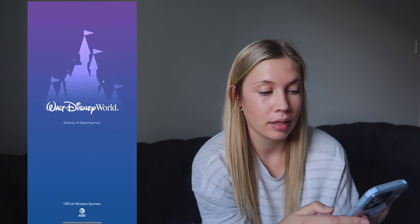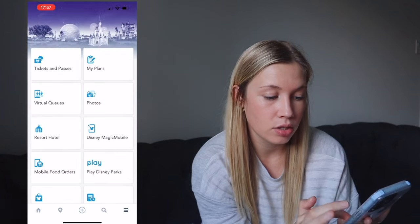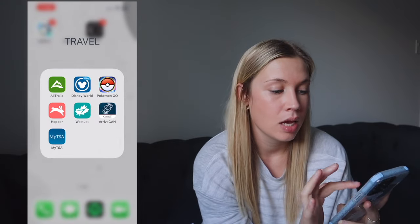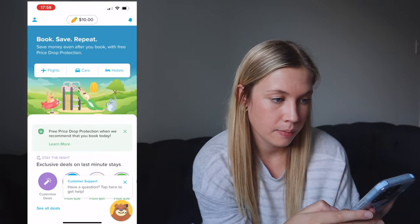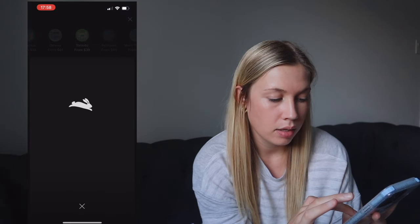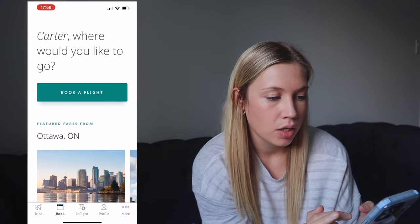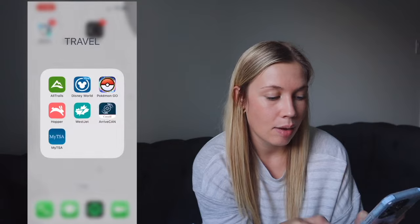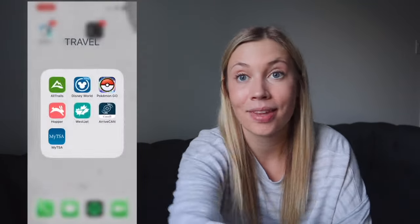The Disney World app lets you check wait times in the park, manage your trip plans, and make food reservations. Pokémon Go — Matt and I still play! Hopper is a great app for discounted flights and hotels; for example, searching Toronto pulls up deals. AIRA is for booking flights and checking Westjet dollars. ArriveCAN is what we used to re-enter Canada from the US, and MyTSA is for TSA PreCheck.